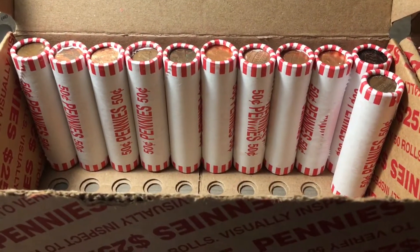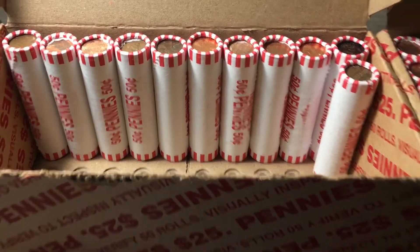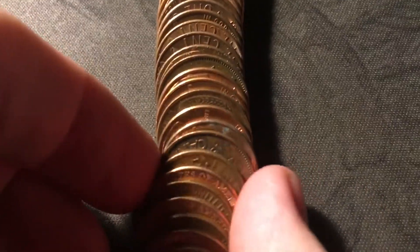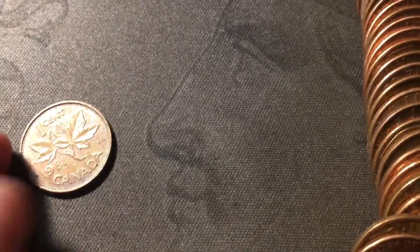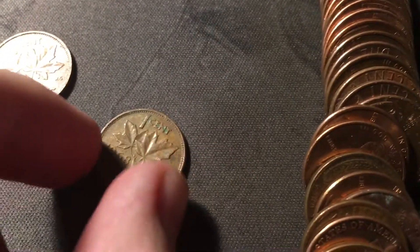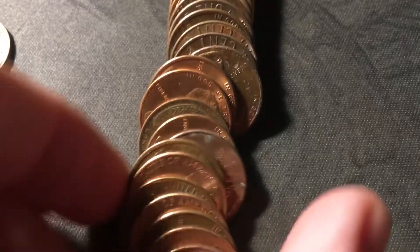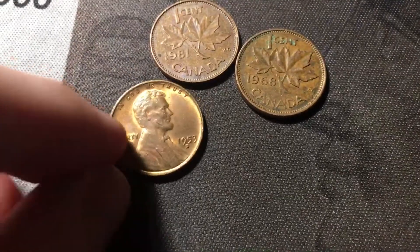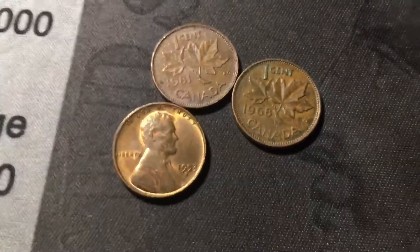Just opened roll thirty-nine, and we're going to have a few finds in this roll. In this roll we're going to have two Canadians and a wheat cent, so this is going to be a pretty good roll. One Canadian is just another 1981, and the other Canadian is a 1968. The wheat cent right here is another pretty nice one, probably a red-brown, maybe another upgrade — it's a 1953 Denver, hopefully that'll upgrade the album.